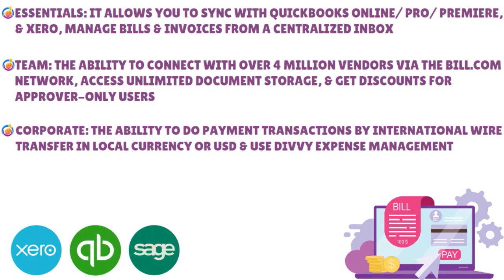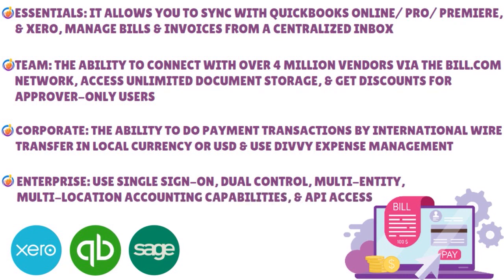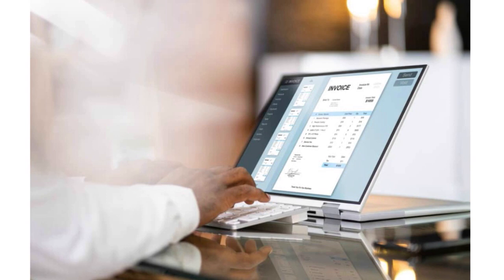The Enterprise plan has custom pricing and is suitable for enterprise-level businesses needing customized AP and AR solutions. It includes all Corporate features plus the ability to sync with QuickBooks Enterprise, Oracle NetSuite, Sage Intacct, Microsoft Dynamics, and more, plus single sign-on, dual control, multi-entity and multi-location accounting capabilities, and API access. Transaction fees vary by accounting software and feature, so you need to contact Bill.com to learn more. Key integrations include QuickBooks, Xero, Oracle NetSuite, Sage Intacct, Microsoft Dynamics, Blackbaud, Acumatica, Sage 50, Sage 100, FreshBooks, Abila, Tallie, Hubdoc, Tax 1099, Earth Class Mail, and Slack.